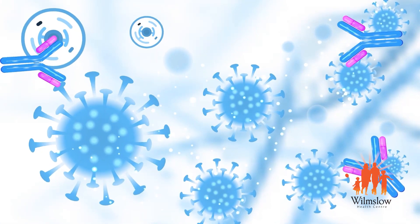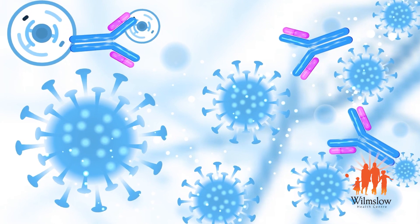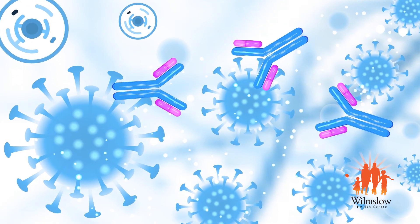Primed and ready, immune cells and these antibodies will protect you against the real virus should you ever be infected, as the antibodies will neutralize the virus.